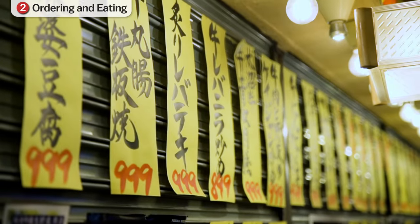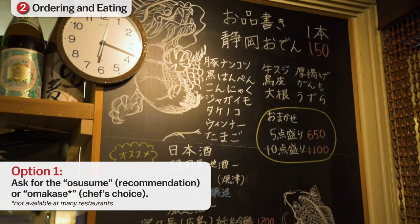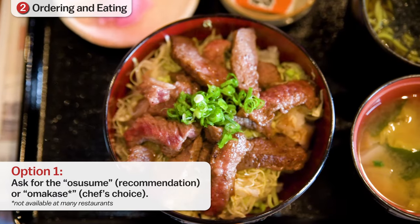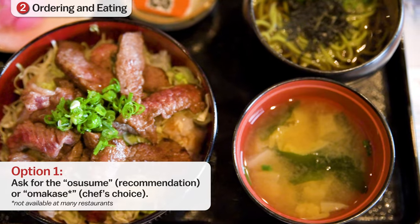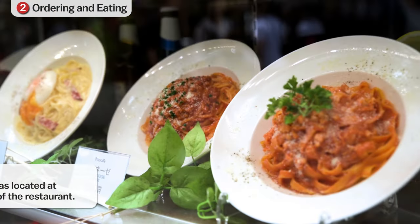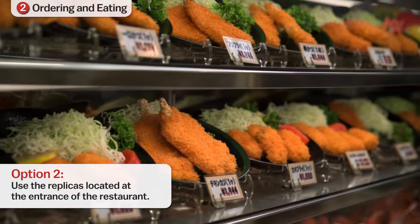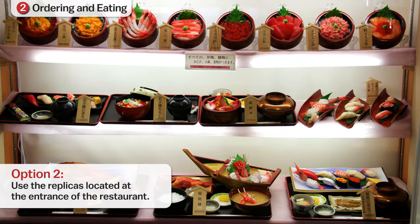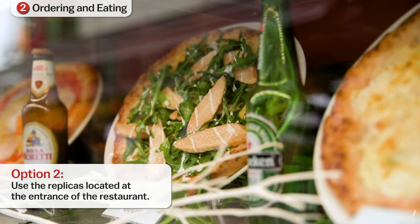In the case where a menu is in Japanese only, you have two options. One, ask the waiter for the osusume (recommendation) or omakase (chef's choice). The latter will often get you a surprisingly good meal, but prepare to be adventurous and do not expect it to be cheap. Two, use the plastic replicas of the dishes often displayed in the entrance of the restaurant and point at the one you would like to be served. These replicas serve to entice the customer and provide an accurate visual description of the style and price of meals found inside.